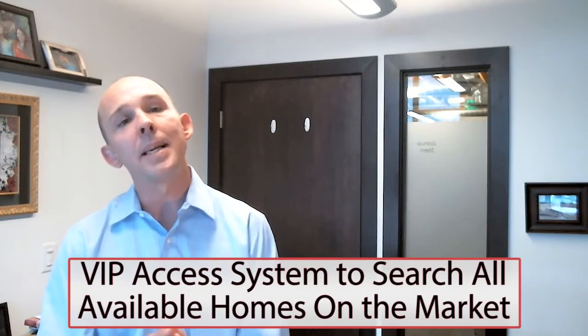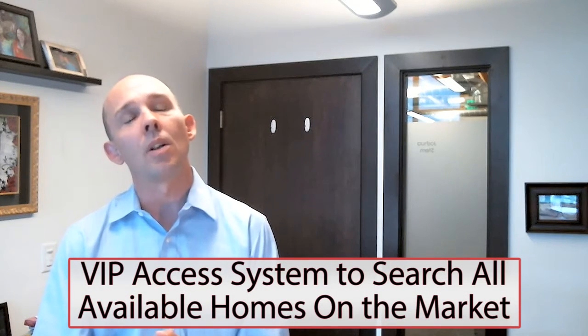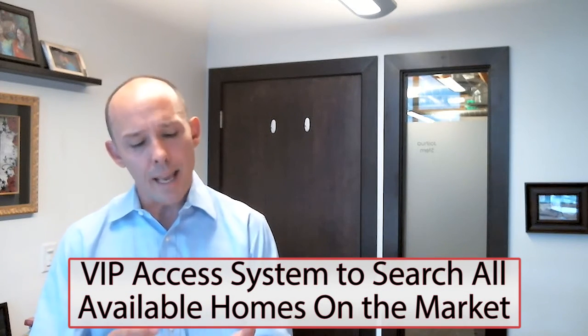Now on the Stern Team, we'll actually search those properties for you and ensure that you have access to all properties. We've got a VIP system that makes it easy for our clients to get set up and receive access to all properties from all brokerages that match their specific home buying criteria.